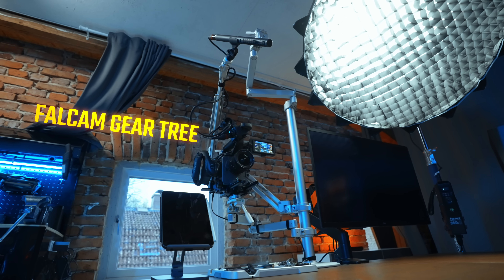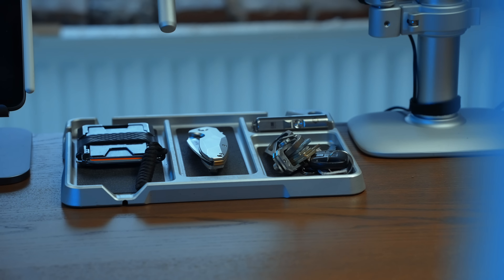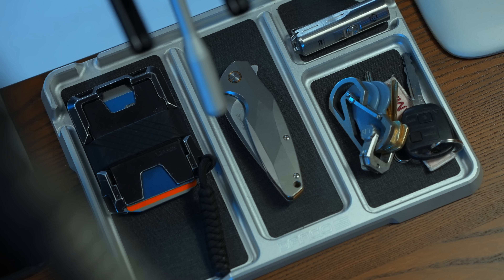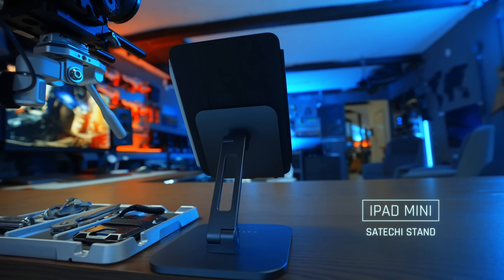Now let's go over to this side of the desk. The entire setup over here is probably the biggest thing that has grown out of this desk in the last year. First, we have the EDC tray from Dango Products — I love having this so that when I get to the studio I can dump my wallet, knife, and keys in the same place. It blends in with the environment, which I like. Right next to it is the iPad mini, which is a great companion. When recording a video I just open my notes on it and scroll through bullet points while talking to the camera.